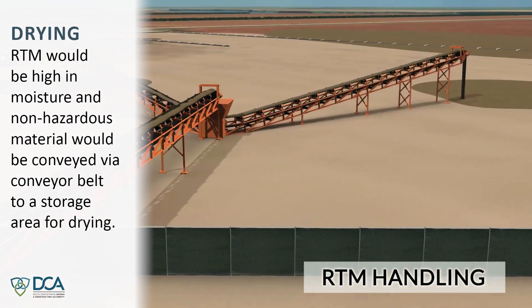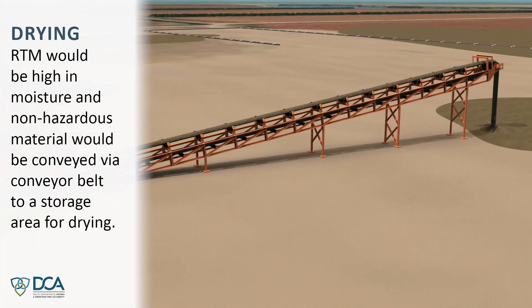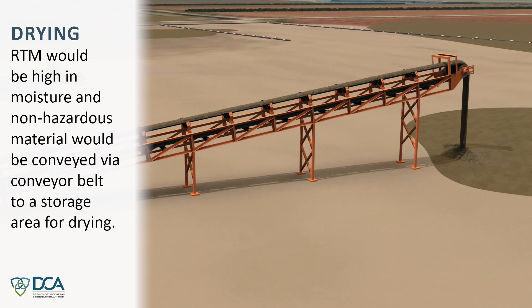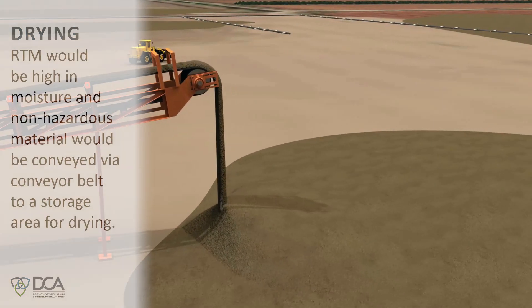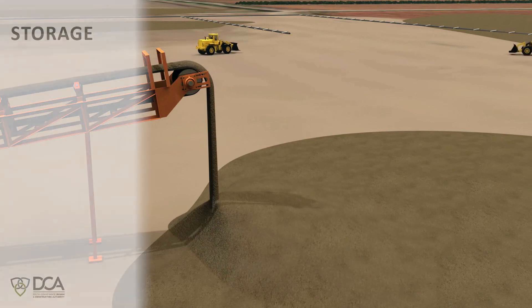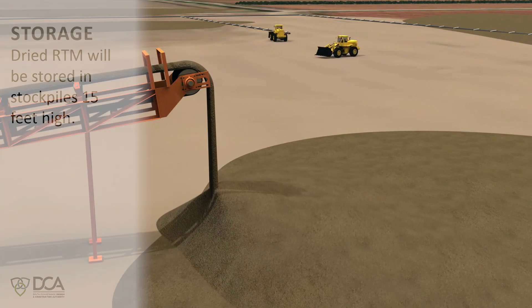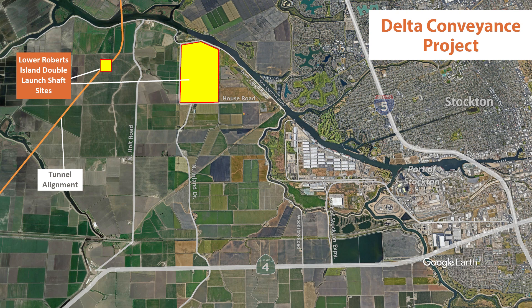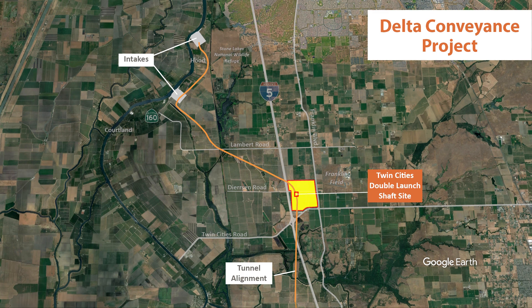RTM would be high in moisture, and non-hazardous material would be conveyed via conveyor belt to a storage area for drying. This process is not anticipated to create odors. Dried RTM will be stored in stockpiles 15 feet high — 189 acres on Lower Roberts Island and 214 acres at the Twin Cities Complex.